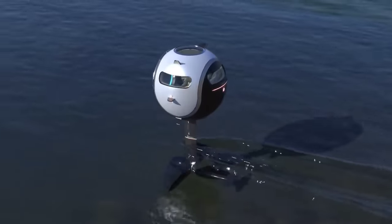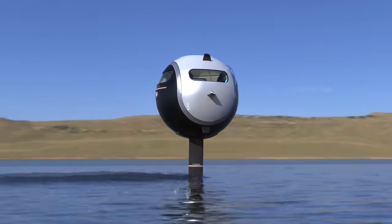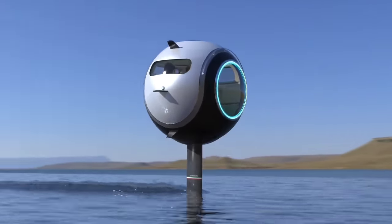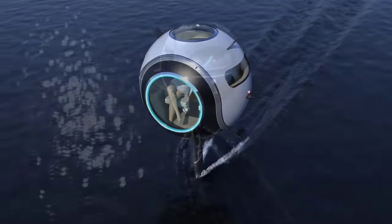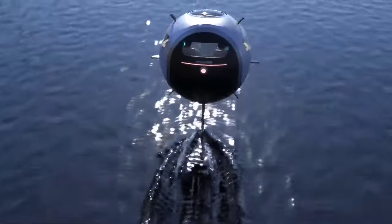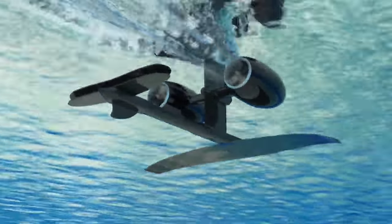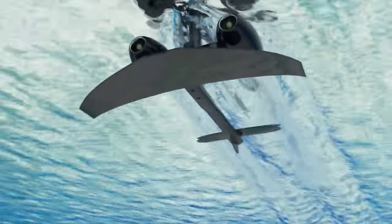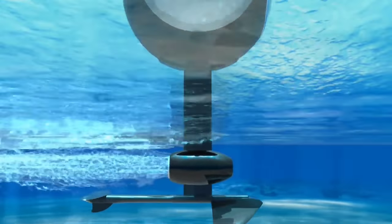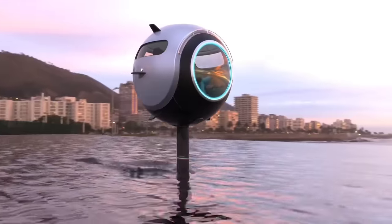With its aquatic prowess, propelled by twin 150hp electric jet engines and an extendable foil, the Stratosfera Aquatica glides effortlessly at speeds of up to 30 knots, delivering an exhilarating experience on the waves. While its price remains undisclosed, it undoubtedly embodies cutting-edge technology, suggesting a price range in the realm of tens of thousands of US dollars, promising to redefine exploration and the future of transportation.